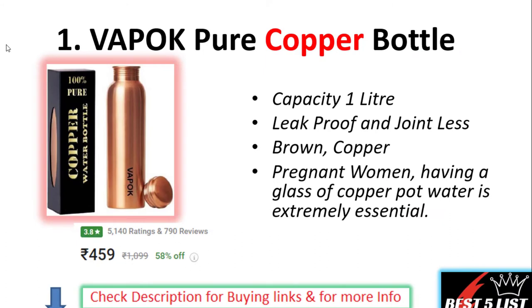Welcome to my channel. Are you planning to buy the best copper water bottles? In this video, we are going to show you the best copper bottles available in the market this year. Most people prefer copper water bottles because they are good for health. We will see the features, specifications, price, and reviews of each bottle. If you are interested in buying any of these, please go through the description below where I have provided the buying links.